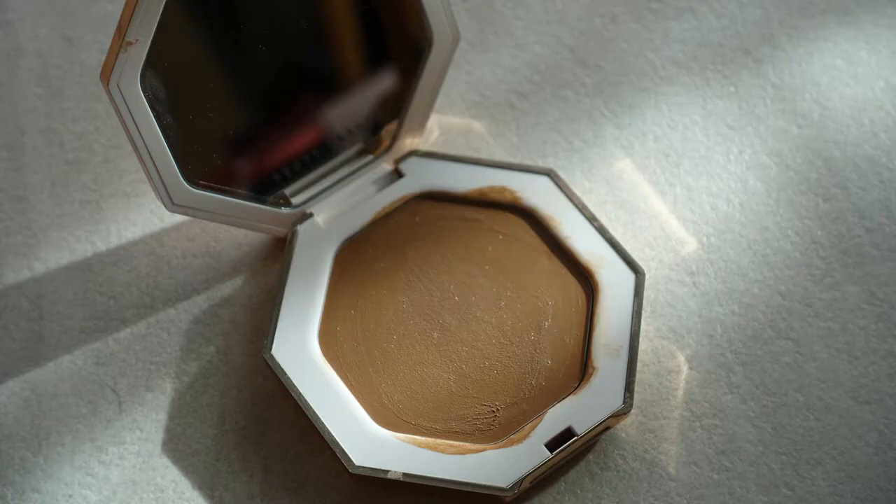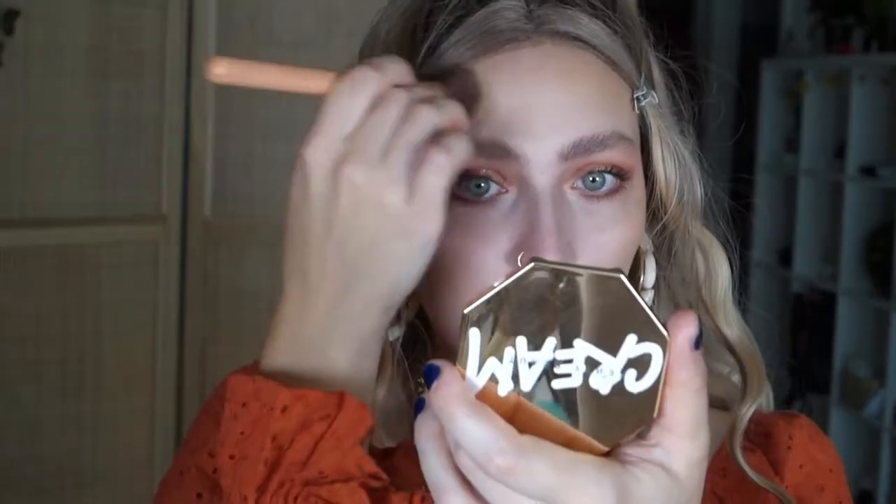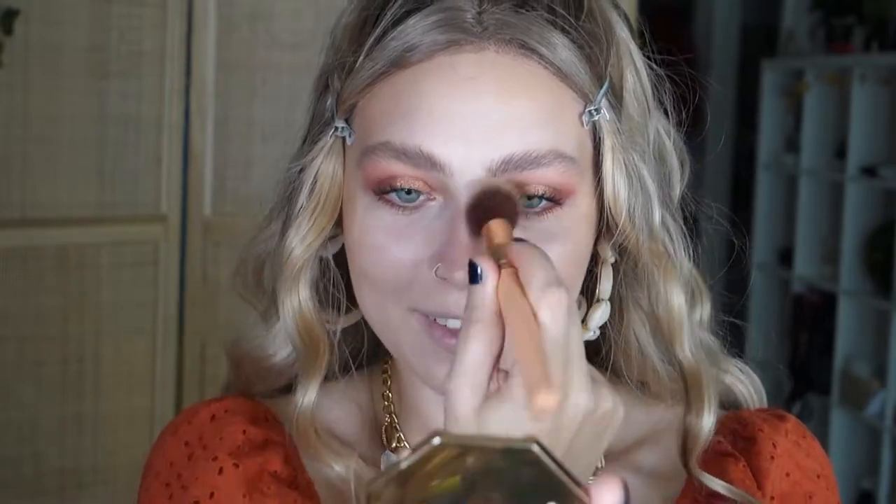I'm going to use the Fenty cream bronzer in the shade Macchiato. I'm dabbing it and blending it upward because I have a round face — I can lose weight and do whatever, but my face will always be round. I bronze my temples and my nose, and do a bit on my jawline just quickly because I'm too lazy for proper contouring. The foundation still looks really good underneath.